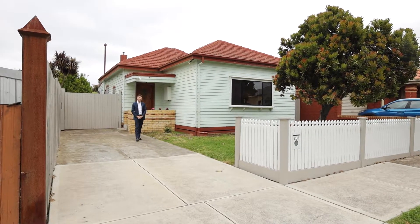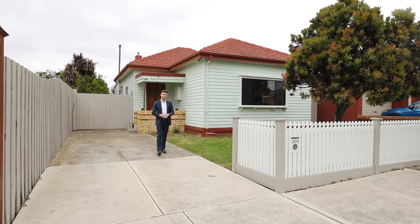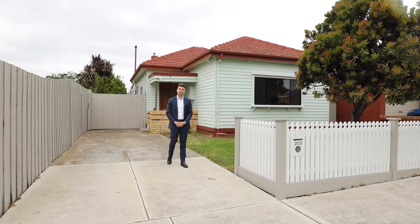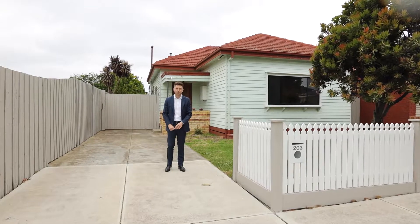Located in the same street as Spotswood's best cafes, restaurants and bars, sits this spacious weatherboard home on almost 450 square metres of land that's ready for you to move into and to create your dream home in the future. I'm Matthew John from Buxton and welcome to 203 Hudson's Road here in Spotswood.